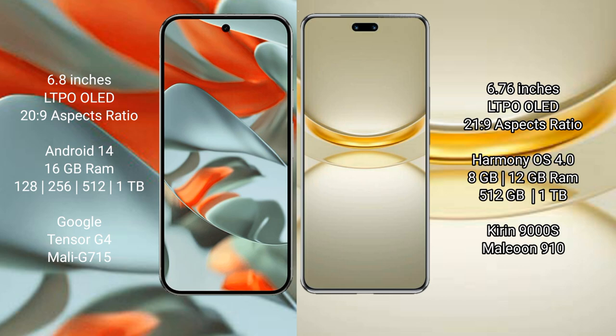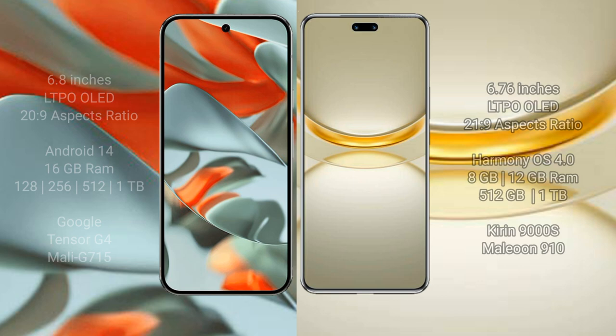Google Pixel 9 Pro XL comes with 16GB RAM and storage options of 128GB, 256GB, and 512GB internal storage, powered by the Google Tensor G4 processor with GPU model 115. Huawei Nova 12 Ultra comes with 8GB or 12GB RAM and 512GB internal storage, powered by the Kirin 9000H processor with GPU 910.